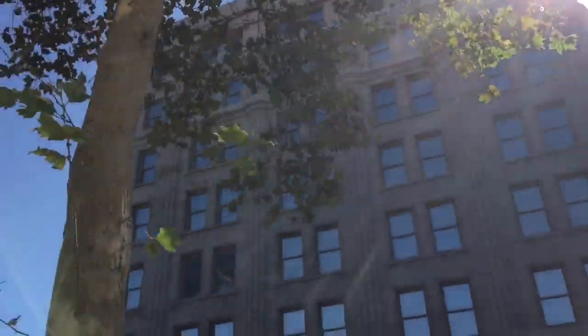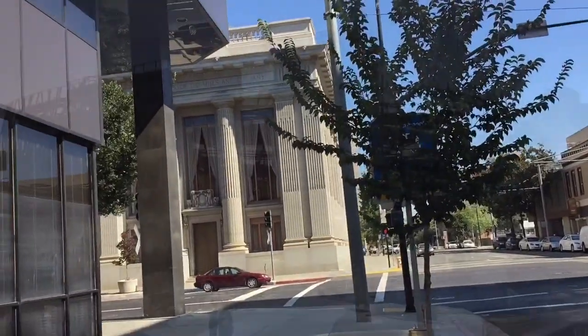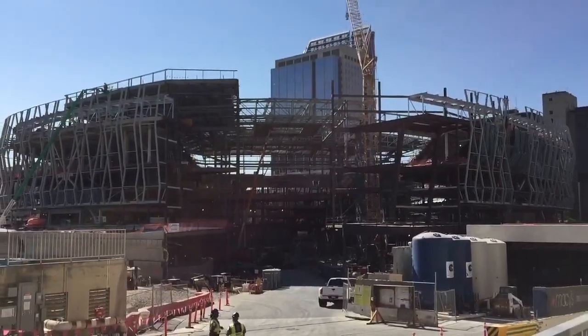This is what the outside of the arena will look like. Lots of historic Sacramento buildings around the sides. Looks very nice down there.